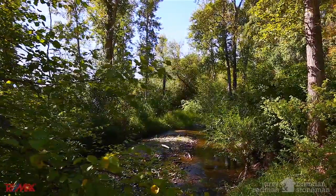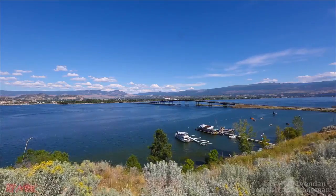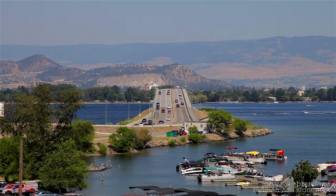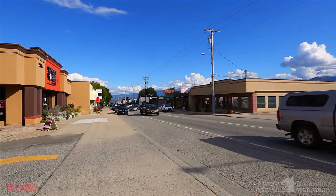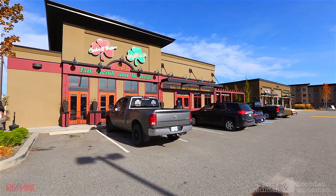West Kelowna Estates is located on the southeast facing slopes of West Kelowna. It's just a short drive from downtown Kelowna across the floating bridge, or to downtown West Kelowna where you'll find all the major department stores, restaurants, and much more.